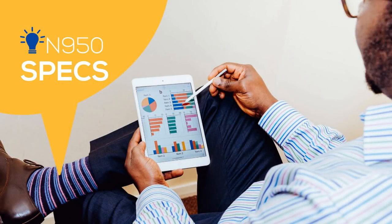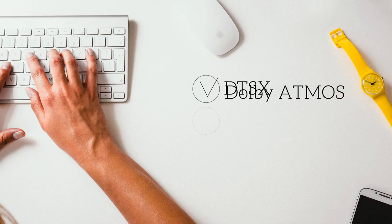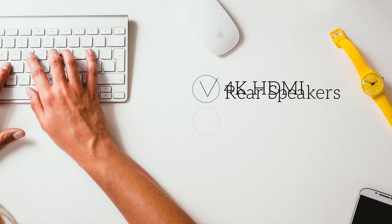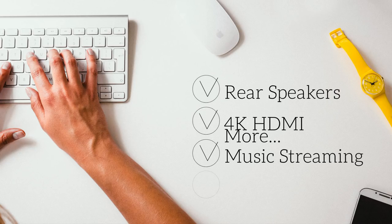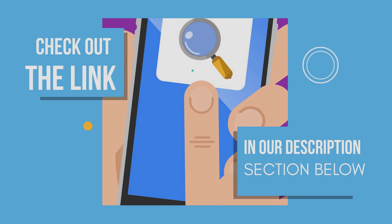Let's start with the specs. The N950 is one of the most feature-packed soundbars we came across: Dolby Atmos support, DTS:X support, SmartThings app control, Alexa support, rear up-firing speakers, 4K HDMI pass-through, music streaming, and so much more. You can just hop to our link below to get the complete features list, pricing, and additional info.